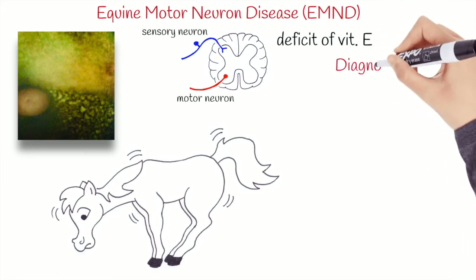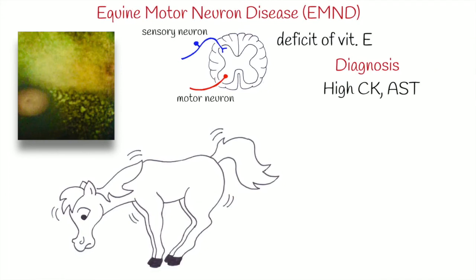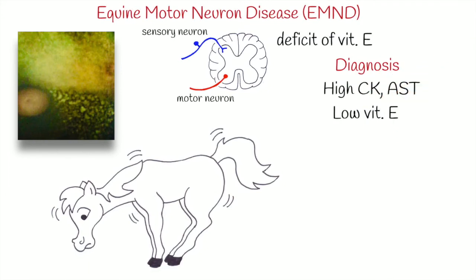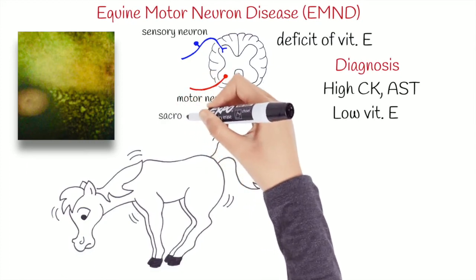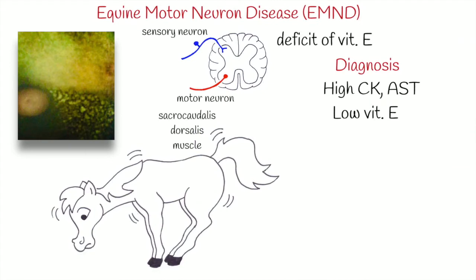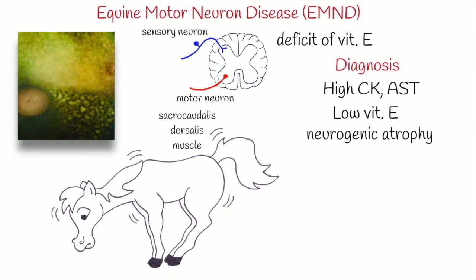For the diagnosis, enzyme activities of CK and AST are generally mildly to moderately increased, while plasma vitamin E concentration is consistently low. Biopsy of the sacrocaudalis dorsalis muscle reveals changes consistent with neurogenic atrophy and scattered muscle necrosis.